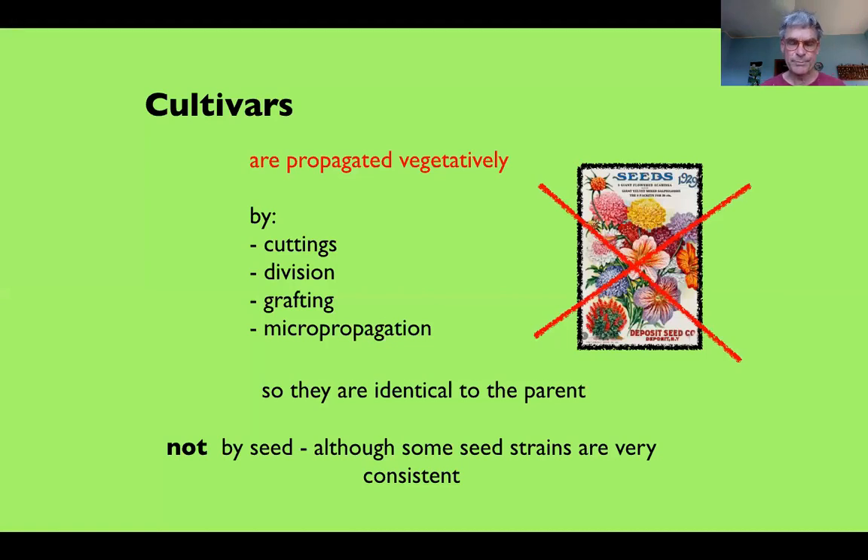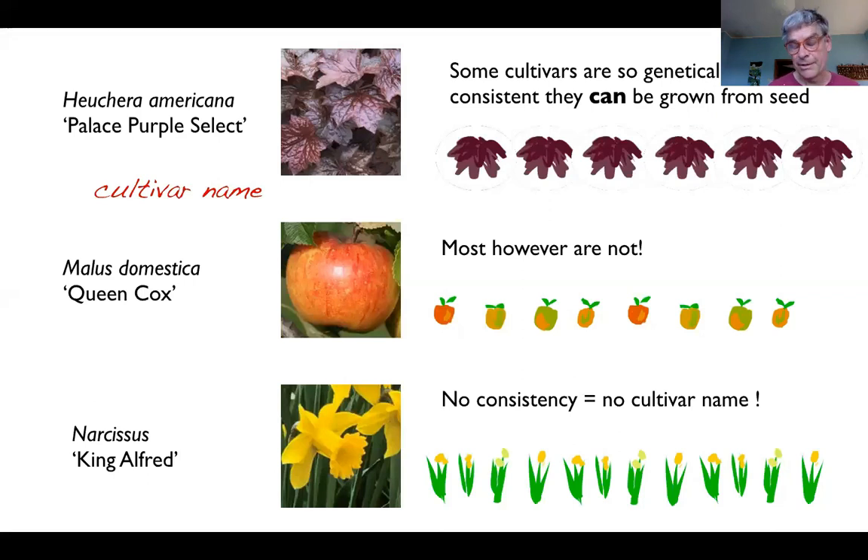Cultivars strictly speaking are propagated vegetatively. However, some seed strains have gone through so many generations of self-pollination that they are effectively more genetically identical — an example being the 'Palace Purple Select' variety of Heuchera. If you were to sow pips of a favorite apple and wait a few years, you would be very disappointed because probably hardly any of them would have anything like the juiciness, flavor, or size of the original — they'd probably be scrubby little things fit only for making cider. Growing seed from cultivars will produce such a disparate range that they will be almost useless.